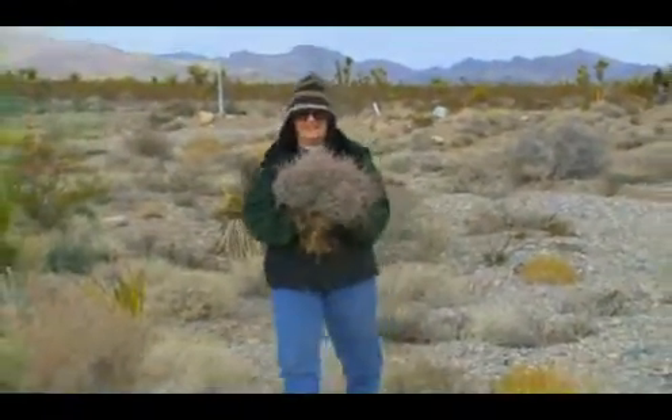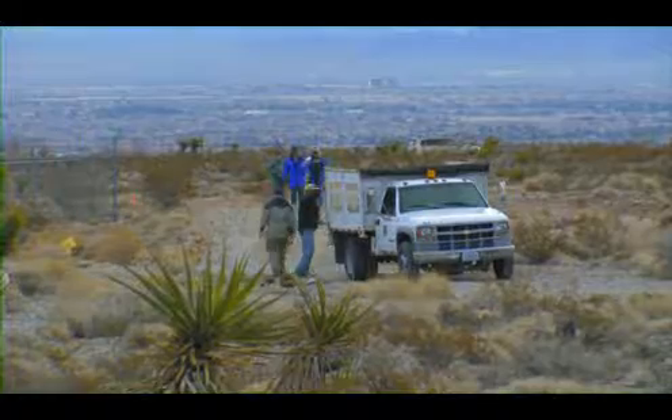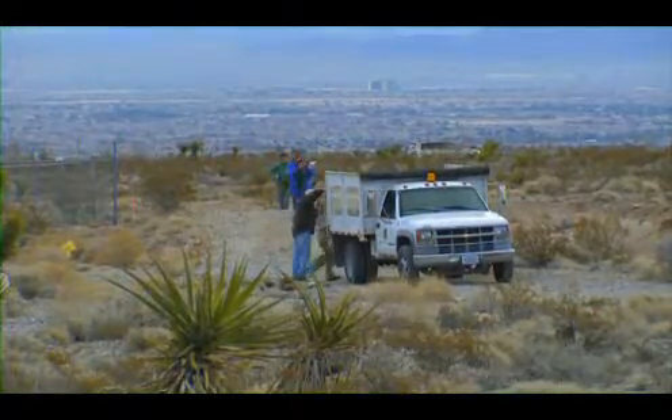The operation was so successful the team ended up with more cactus than they knew what to do with. Once the Springs Preserve opened, there wasn't as much of a need for the cactus on site, but obviously there's a huge need to continue to rescue cactus here in the valley.